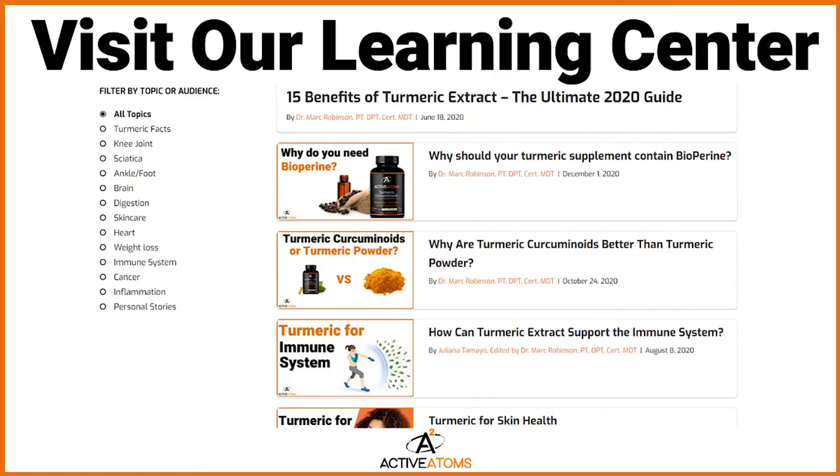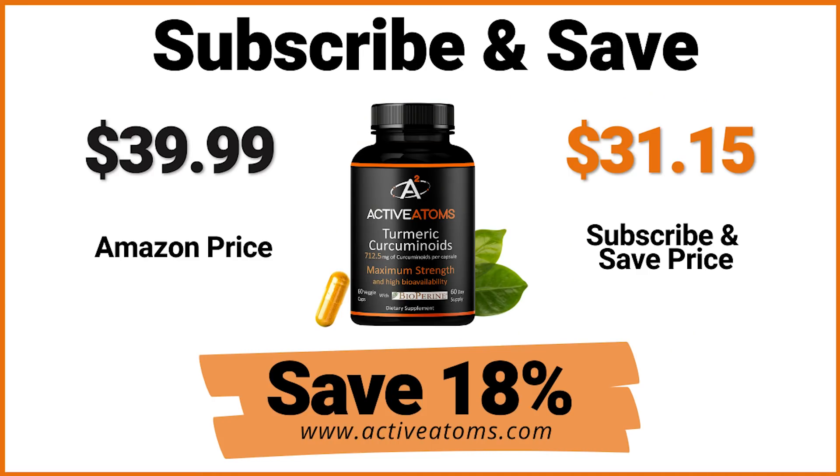So if you have any questions, just message me below. If you're looking for a good turmeric supplement, head over to activeatoms.com. Go to our learning center and read all the different articles about how turmeric can help you. And be sure to order a bottle on our subscription to save 18% off the price on Amazon. Check out Active Atoms and I'll see you at the next video.